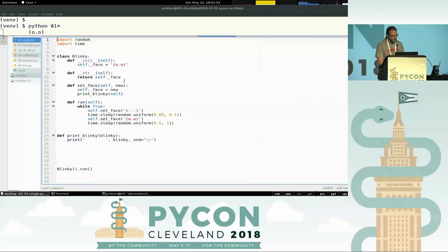Blinky has some source code. Blinky is a class — it has a face. When you convert it to string, it just shows the face. It has a method so you can set the face, which automatically prints what you can see. And then it has a run function, which is just a loop where it sets one face, waits a bit, sets another face, waits another bit, and goes on and on. There's a print_blinky function and you can run it — I hope most of you will understand this code.